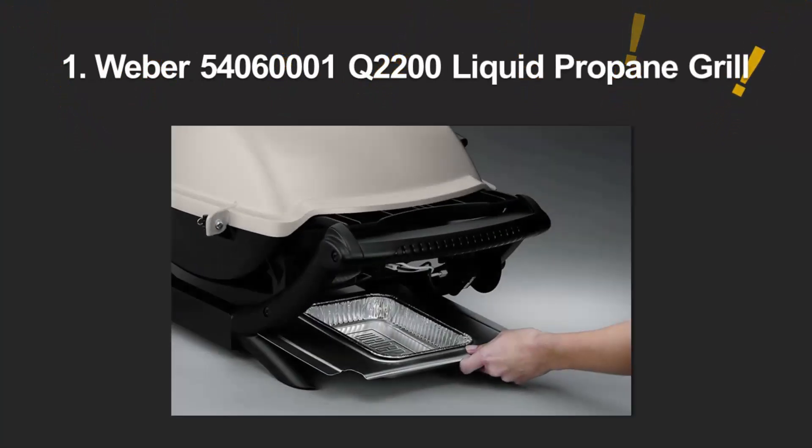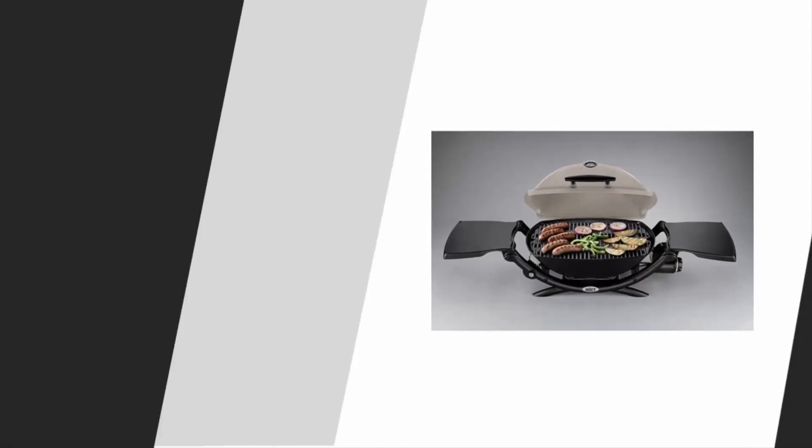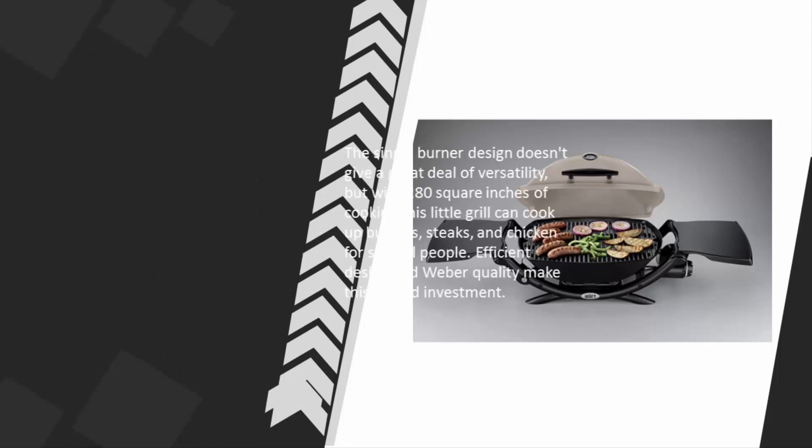Coming in at number one, the Weber Q2200 is the cornerstone of Weber's popular Q line of portable grills. It was built to be portable, but at 42 pounds and requiring two hands to carry, this isn't the most portable of portable gas grills. What it is is a good gas grill that just happens to be small enough to be perfect for the balcony or the trunk. The single burner design doesn't give a great deal of versatility, but with 280 square inches of cooking space this grill can cook up burgers, steaks, and chicken for several people. Efficient design and Weber quality make this a good investment.